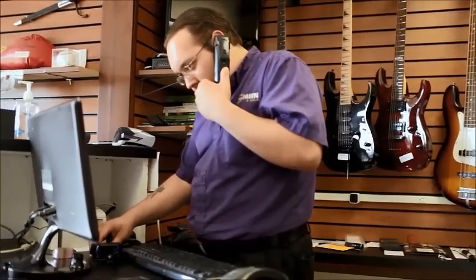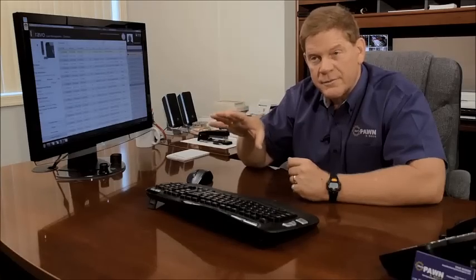As an owner, what I really like about this is that I don't have guys just sitting around. I don't have to constantly manage them because the software allows them to manage themselves.